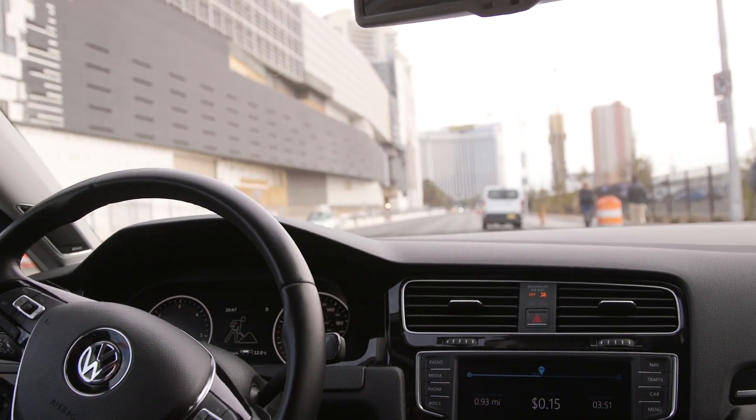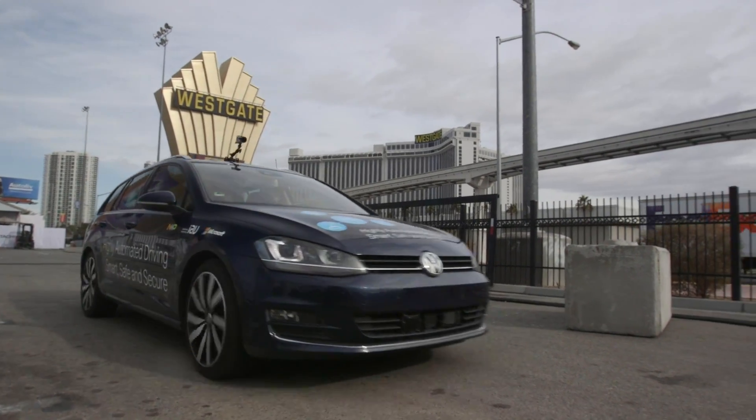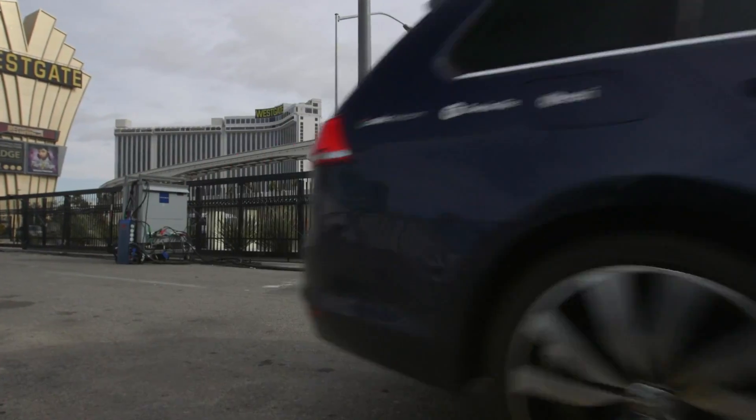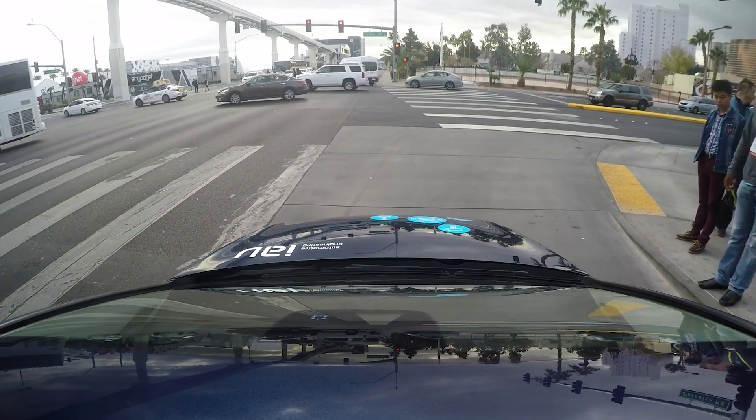While these systems certainly show promise for safety and convenience, there is still a lot of development needed before they're ready to take the wheel. For more on self-driving technology, check out consumerreports.org.